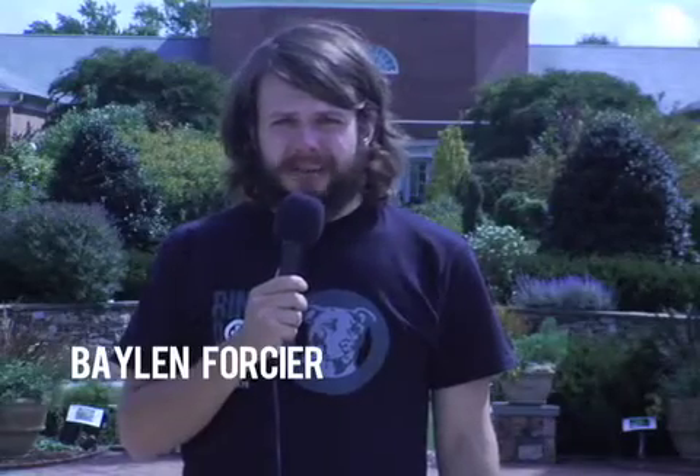Hi, I'm Balen Forcier, and you're watching RBA Interviews here on RBA TV. I'm here at the Lewis-Ginter Botanical Gardens, and we're going to be interviewing Jay Forehand, curator of the butterfly exhibit.